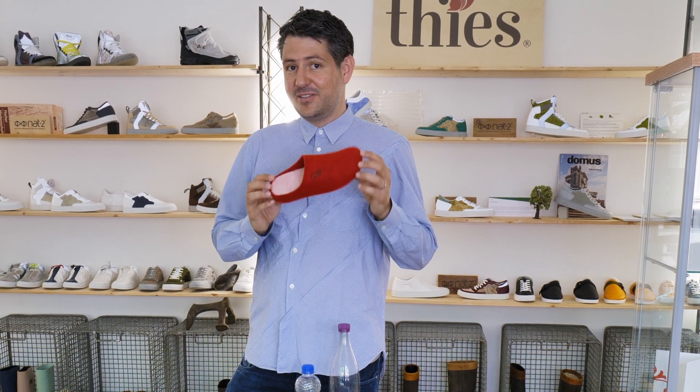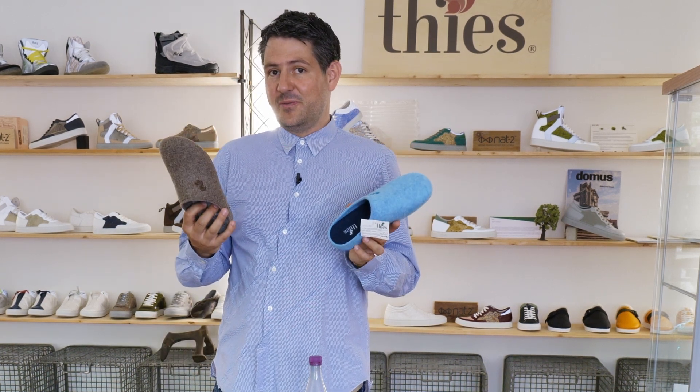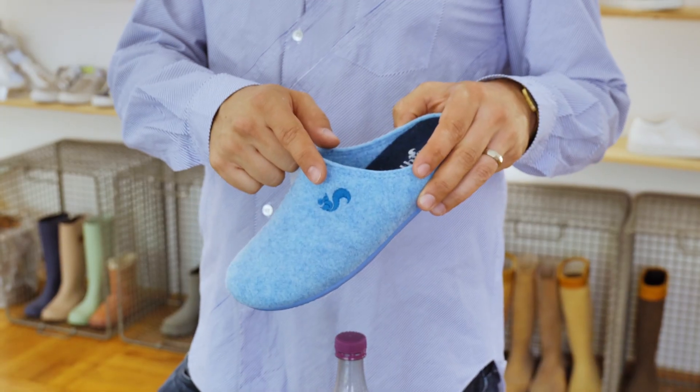You can get it at many of our partner retailers. What you see here is the state-of-the-art slipper — the optimum slipper we can make. It's innovative and still very comfortable. And of course, there's no T-shoe without our iconic squirrel.